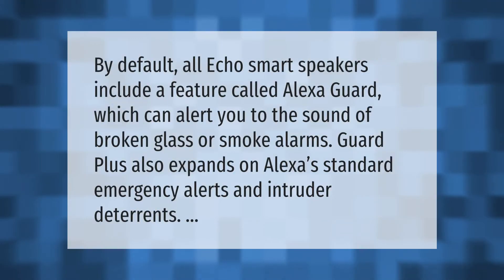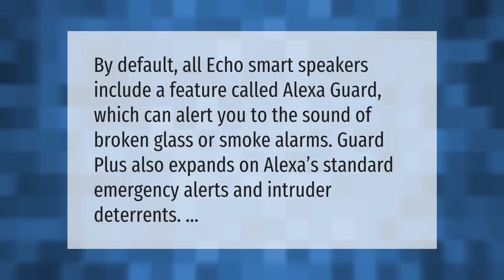By default, all Echo smart speakers include a feature called Alexa Guard, which can alert you to the sound of broken glass or smoke alarms. Guard Plus also expands on Alexa's standard emergency alerts and intruder deterrents.